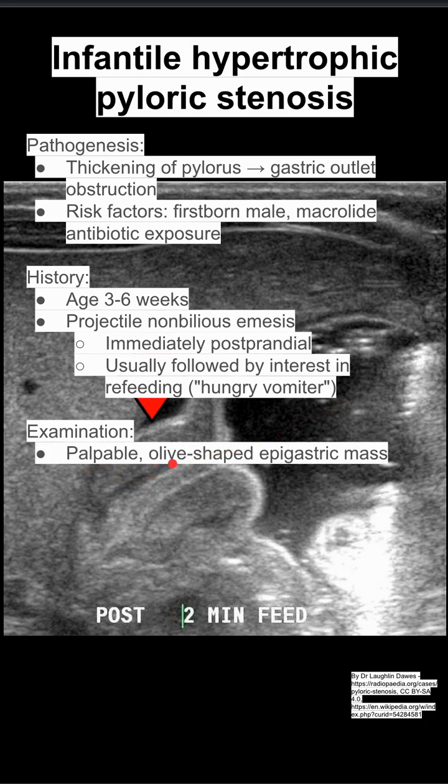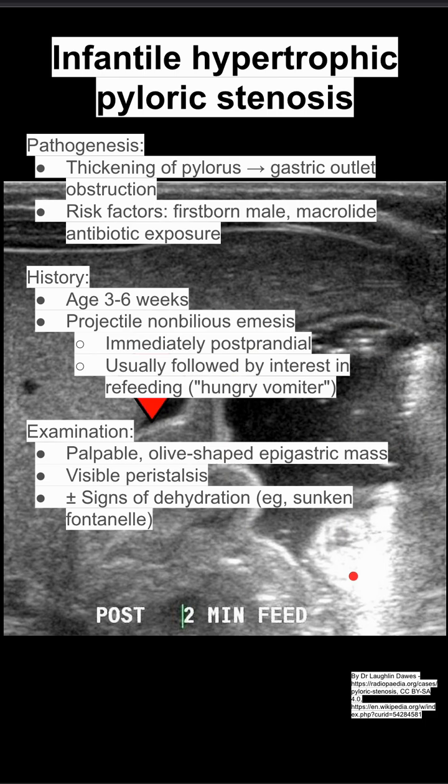On examination, you'll feel a palpable olive-shaped mass in the baby's abdomen, although you don't always feel this, so don't rely on this exam finding. You can also see visible peristalsis — that's the stomach squeezing behind the large hypertrophic pyloric stenosis.